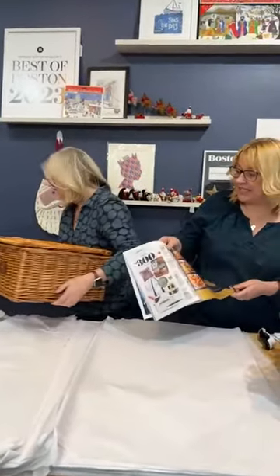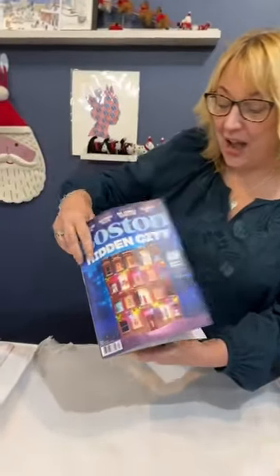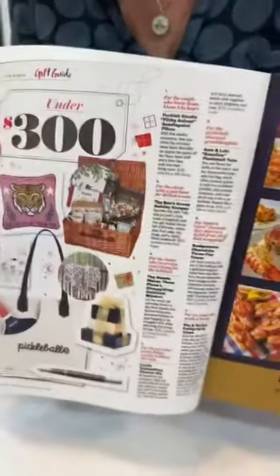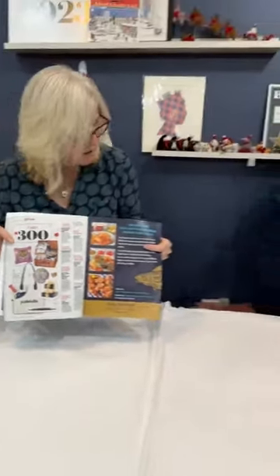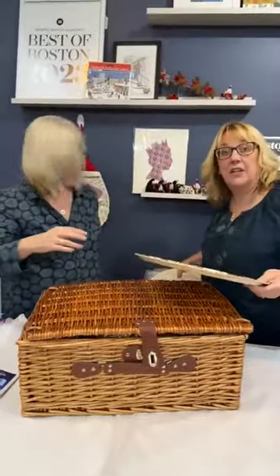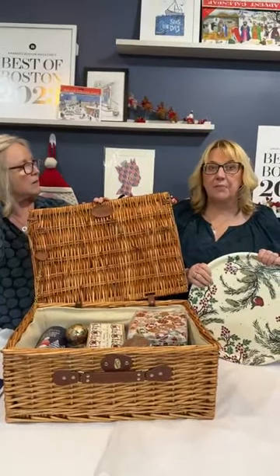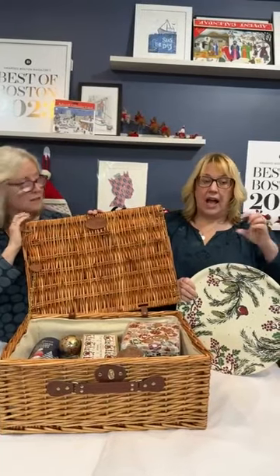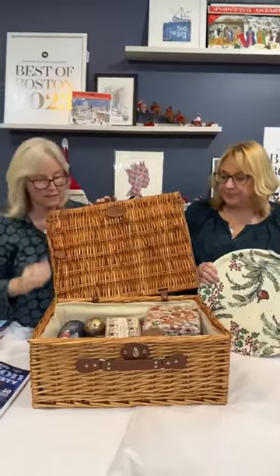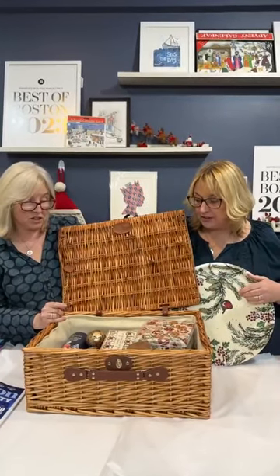Last but by no means least, the latest issue of Boston Magazine — remember, we won Best of Boston — features our next hamper. This is the Best of British Christmas hamper. We also have cakes and puddings in smaller sizes: individual ones, pound puddings as well as the two-pound, the Strasby cake, a mini, fruit cakes, Yule log, and the small square whiskey from Walkers.